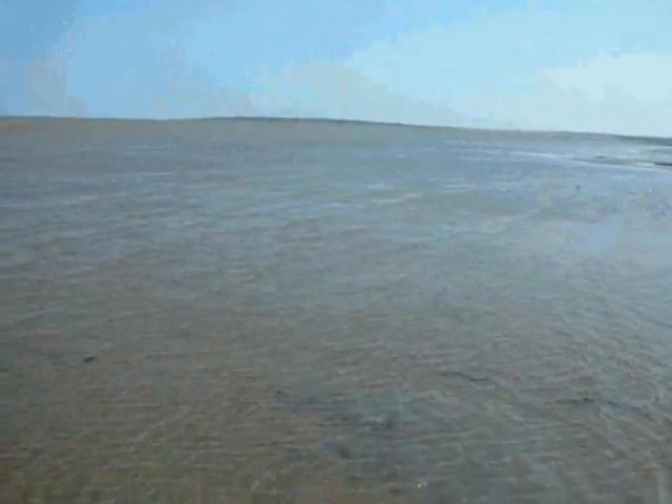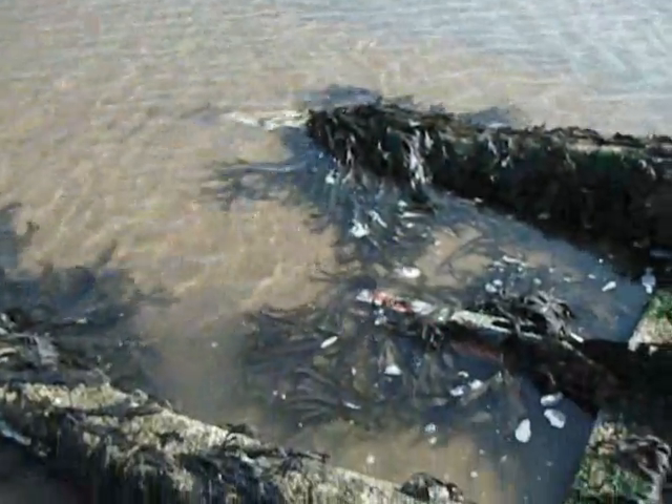There's Walton on the Naze in the distance. This is Dovercourt Beach near Harwich.